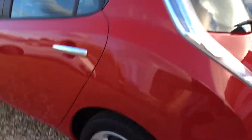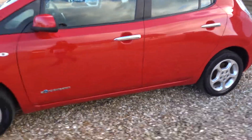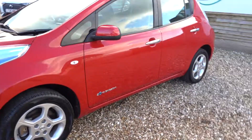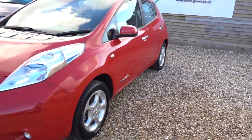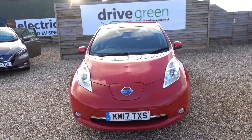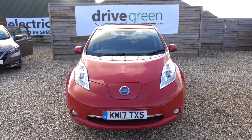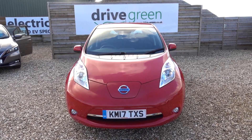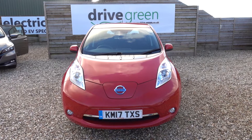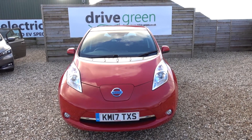Yeah, and there you have it. This is a really good condition, low-miles 30kW Leaf. It's going to have about 100 miles worth of driving range and it's in really good condition. So if you're looking for a really good value 30kW Leaf, this is a very good option for you. It's here on the forecourt ready for a viewing or test drive. Alternatively we can get this car delivered straight to your home. Thank you for watching and be sure to watch our other Nissan Leaf videos.